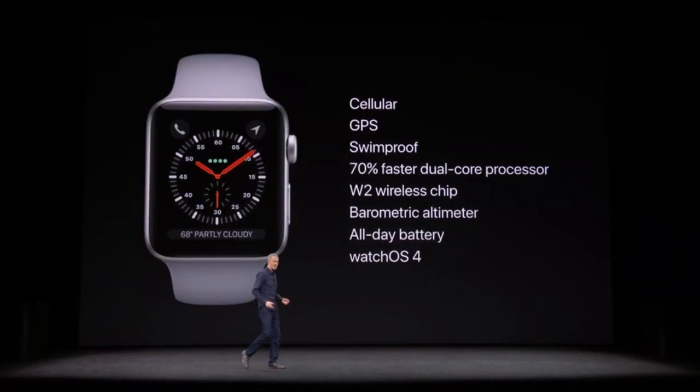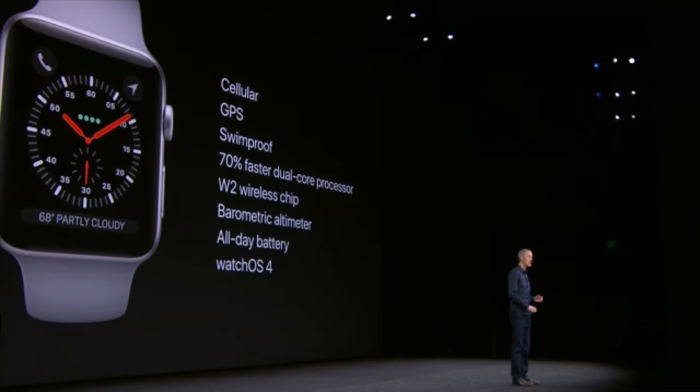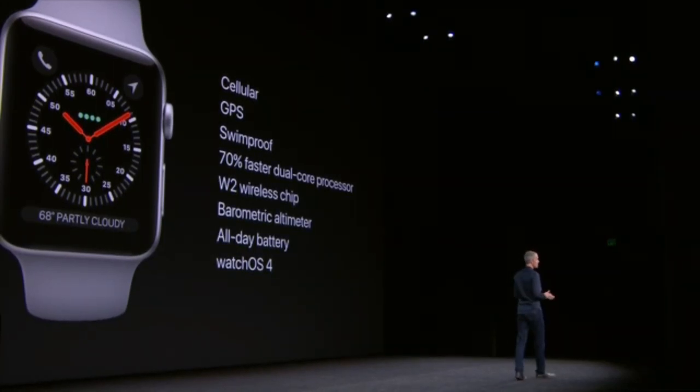So that's Apple Watch Series 3: cellular, GPS, swim-proof, 70% faster dual-core processor, barometric altimeter, all the features of Watch OS 4. And it still has all-day battery life up to 18 hours across a mix of LTE, Bluetooth, and Wi-Fi.